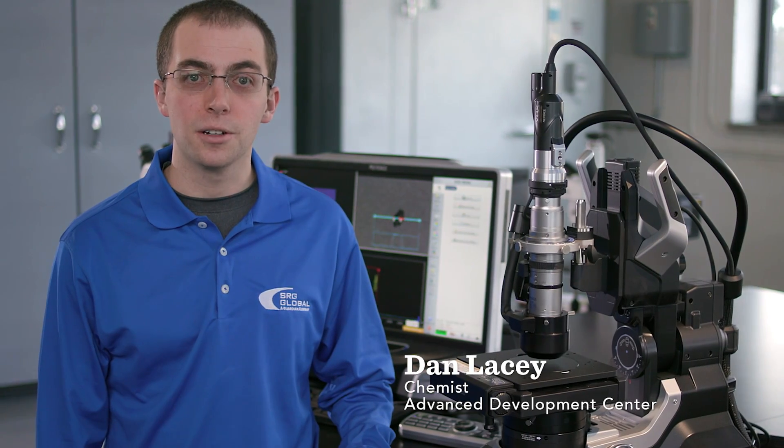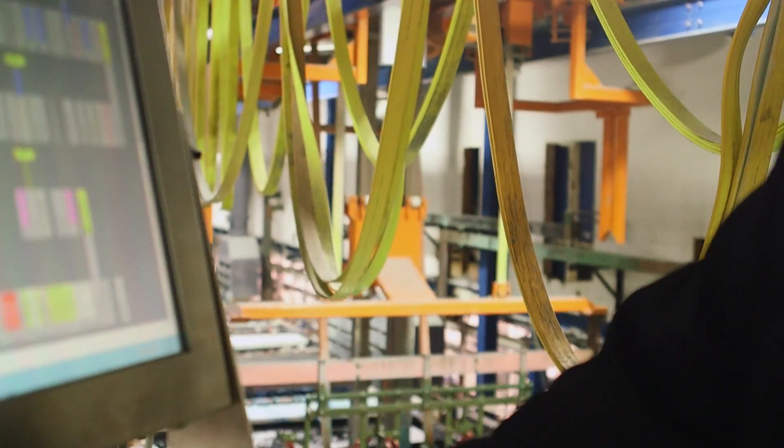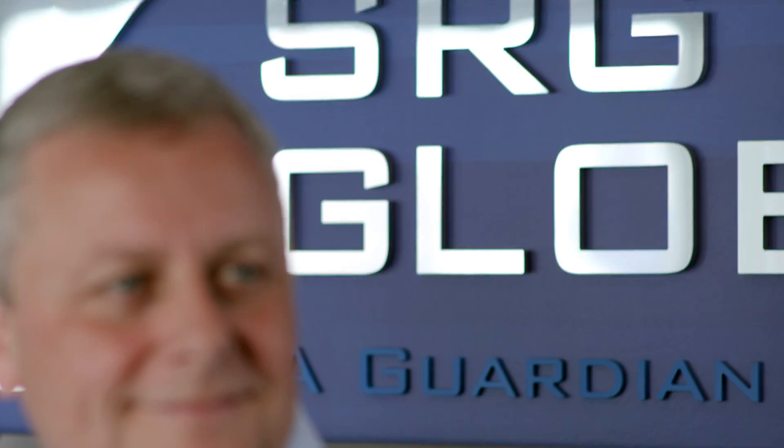The Advanced Development Center is an area where we have a full-scale plating line where we can work to develop new technologies and new products, so we can make sure that we have flawless launch and flawless execution.